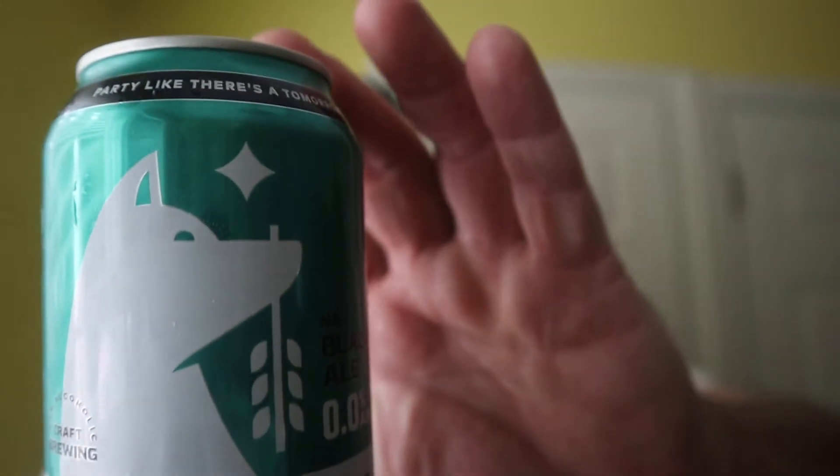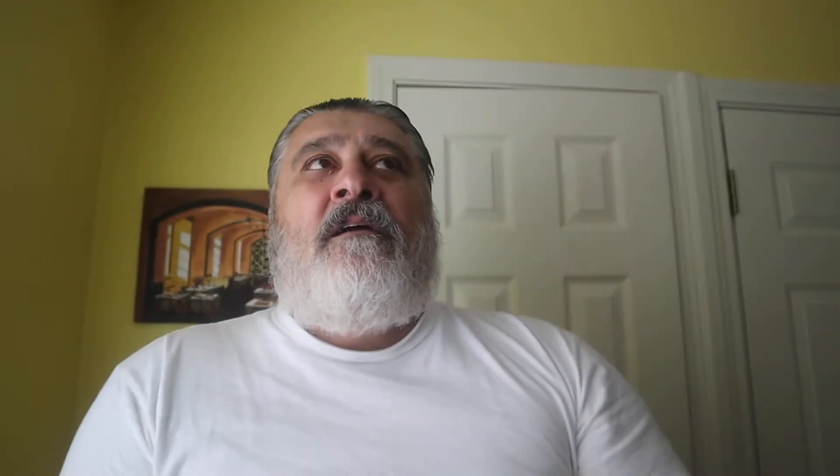Now I'm doing a little series of non-alcoholic drinks. And today's, it's going to be on their playlist, is Hairless Dog Brewing Company. Some of the non-alcoholic beers I've been doing were 0.05%, 0.02%. This is the first one that's actually zero. Zero ABV.